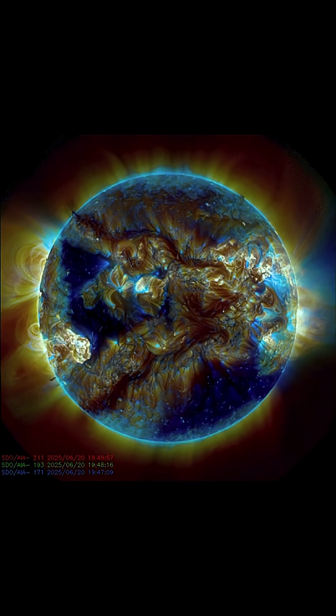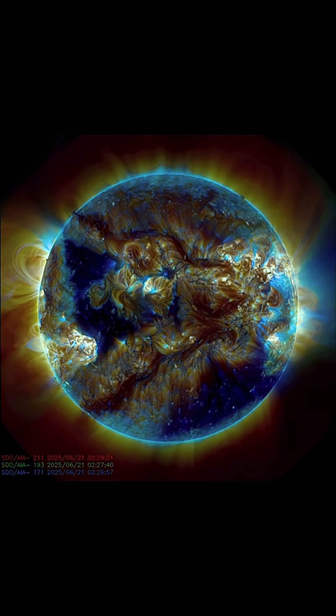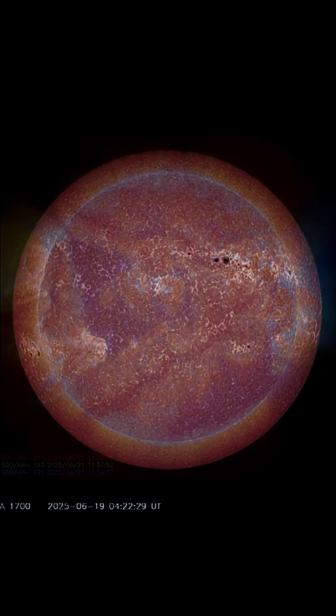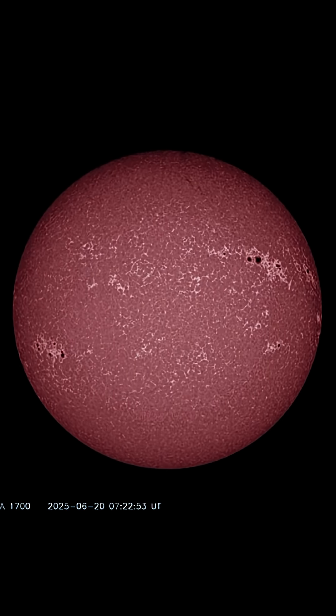We're going through a lot of changes right now — Solar Cycle 25 is at solar maximum. We've reached the peak and exceeded predicted sunspot numbers.